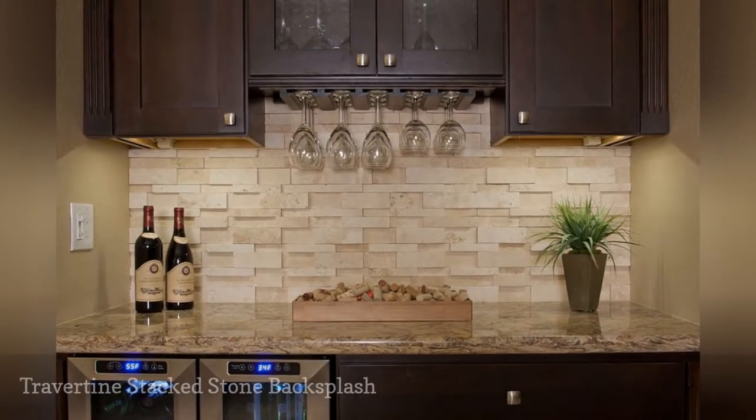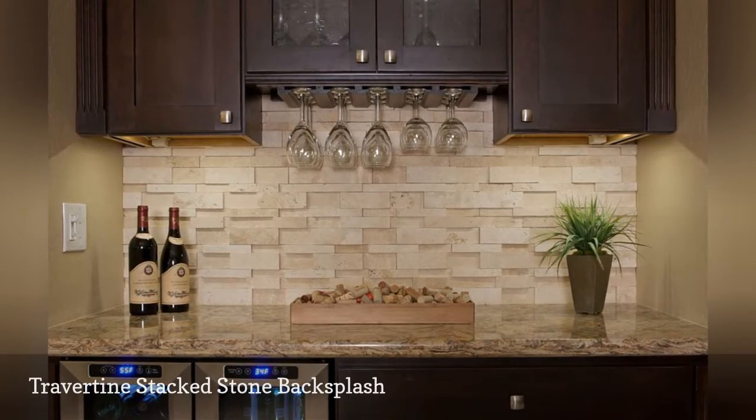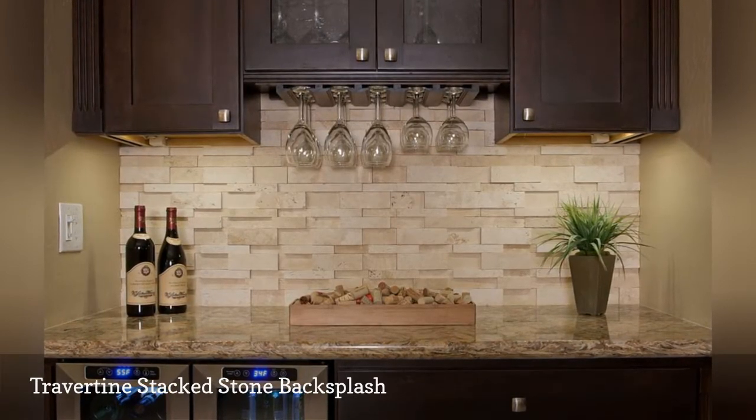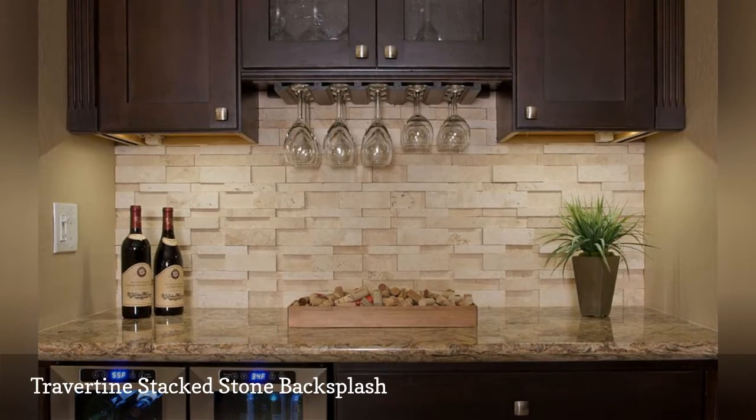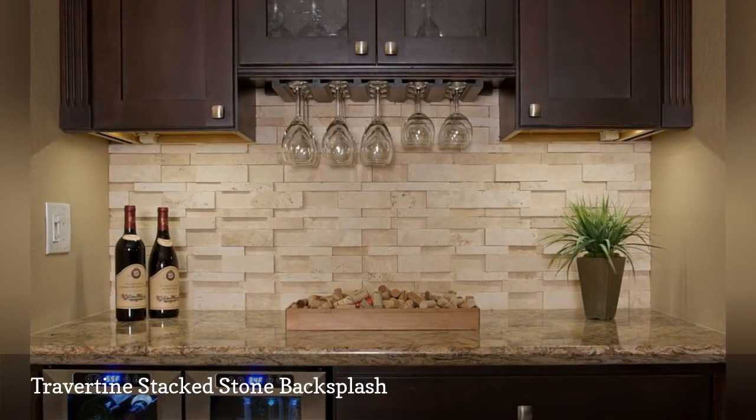Travertine is a common natural stone that comes in a broad range of finishes, from honed and tumbled to polished and chiseled. In this contemporary kitchen by Davis Design Group, a stacked stone backsplash makes a statement by showing off its naturally pockmarked surface.